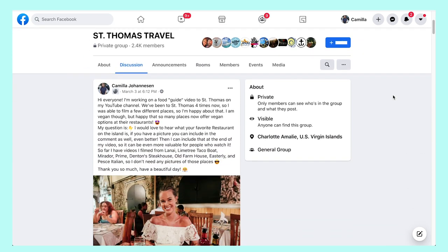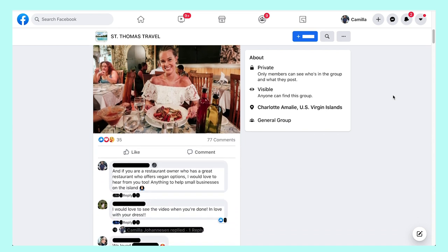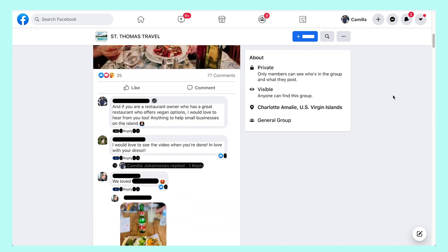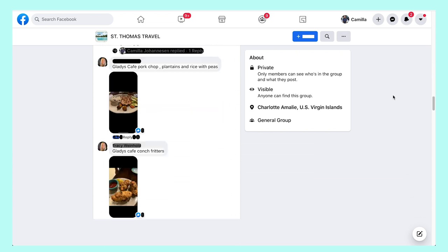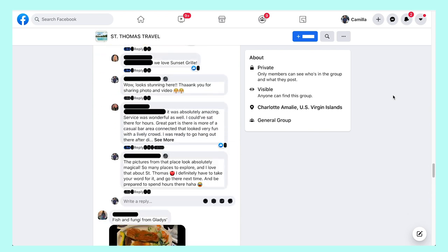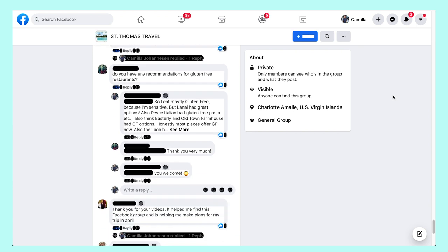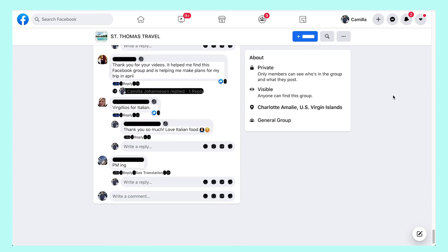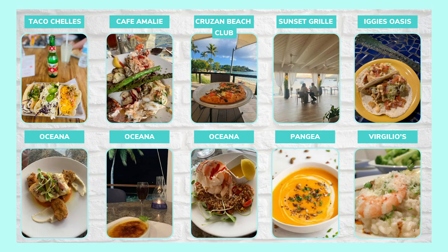As I mentioned at the beginning of the video, I wanted to include all the messages I got from fellow travelers and locals after posting to the St. Thomas Travel Facebook group. I got over 50 recommendations. Some of these people have been traveling to St. Thomas for over 20 years, so I 100% trust their recommendations. I tried to include all of them so you have even more places to choose from.